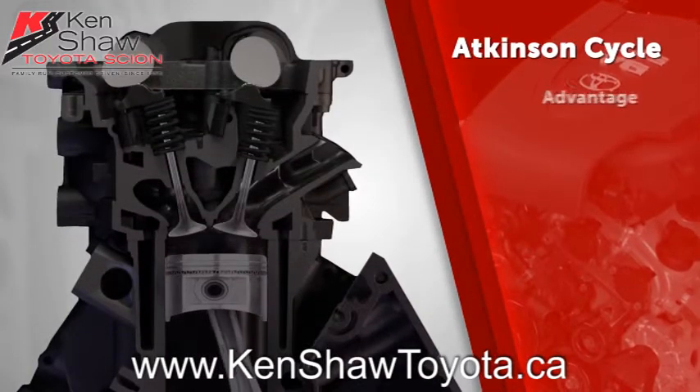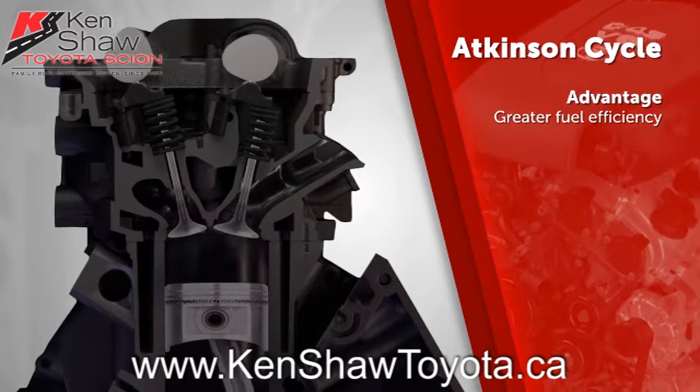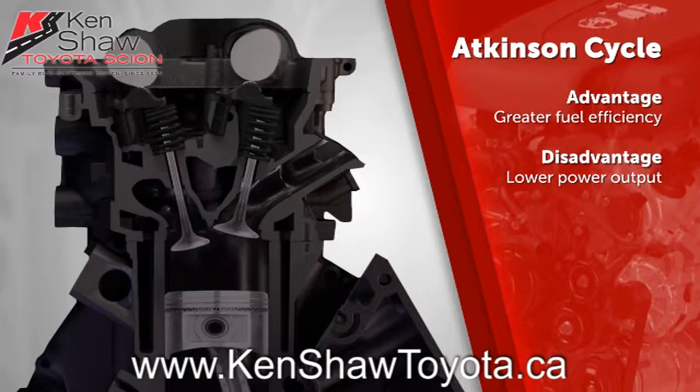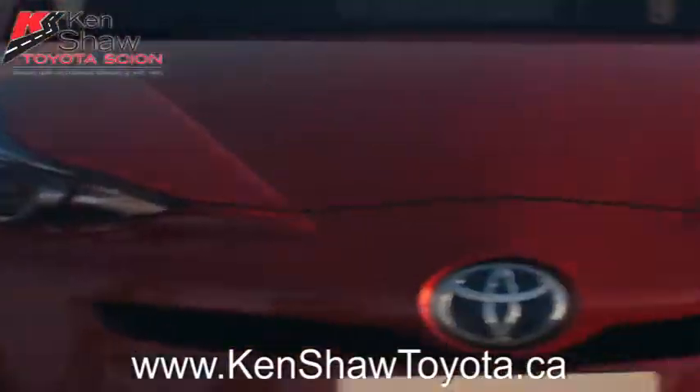The Atkinson cycle is more fuel efficient than the Otto cycle, but this efficiency comes at the expense of power output, which is why it has not been widely adopted. However, Toyota has overcome this shortfall in two ways.